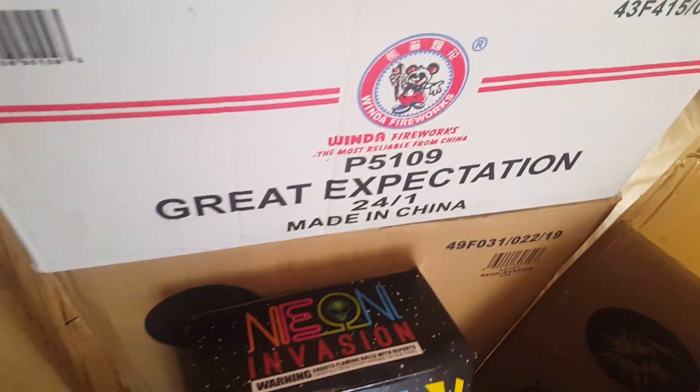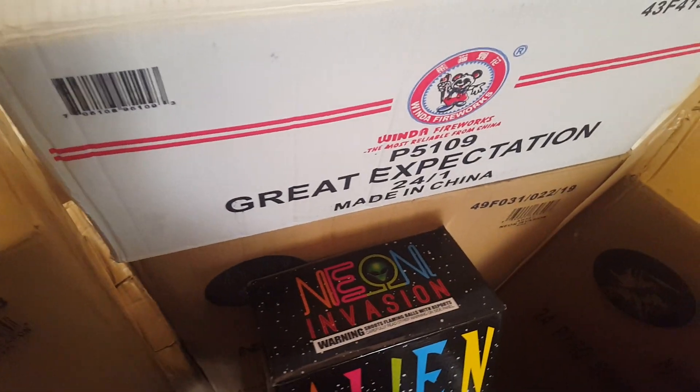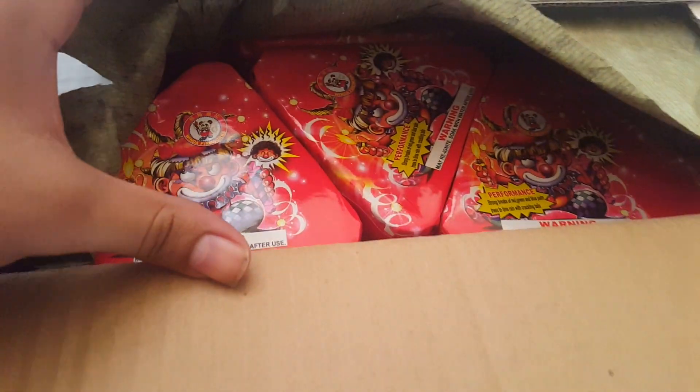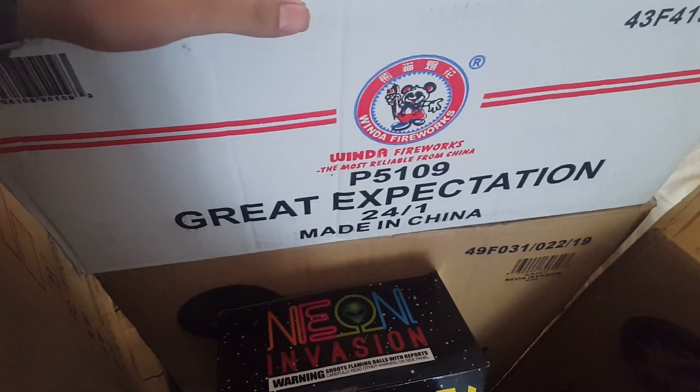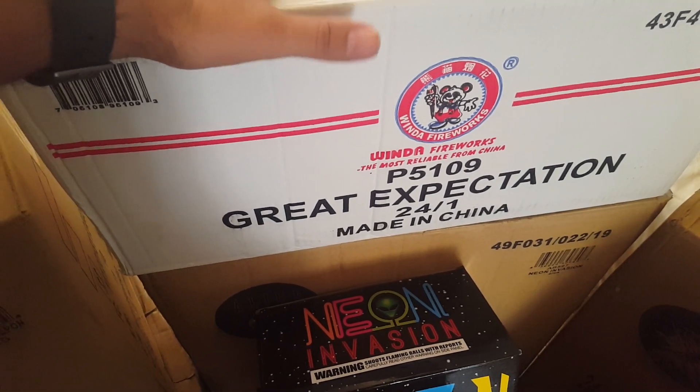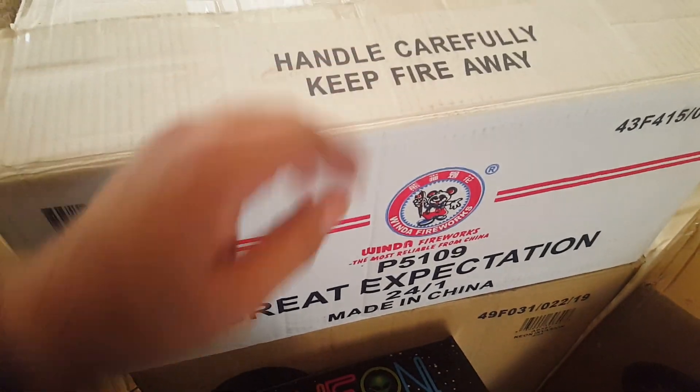Right above that is Great Expectation. Blackjack had a pretty dope deal going on, so I had to get some. It's been years since I've had this so I'm really happy to have it back. I think it was like $67 or $69 that Blackjack was selling it for — really happy about that.